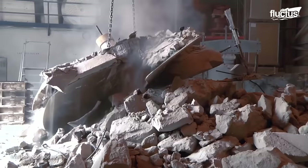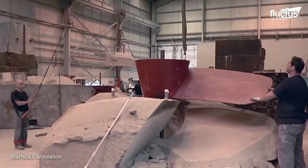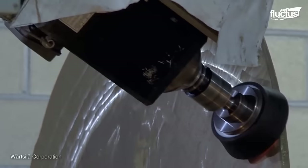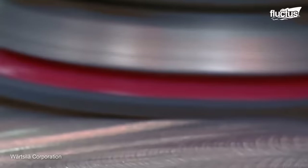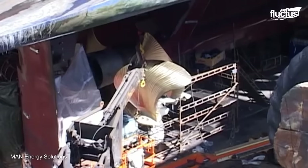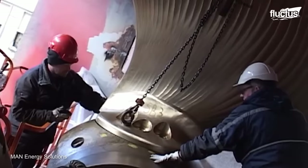After painting and applying a protective coating, exterior parts like rudders and propellers are created through sand casting. Once formed, these parts are assembled within the ship.